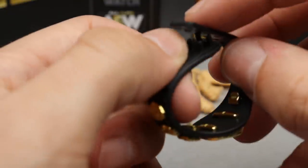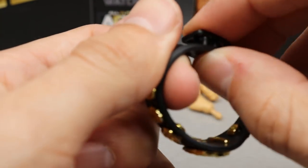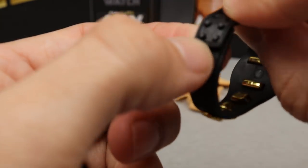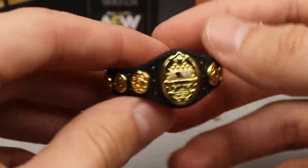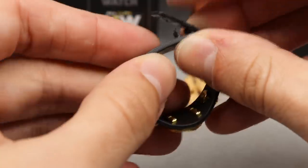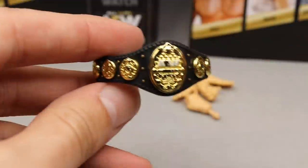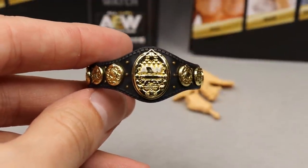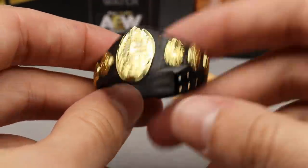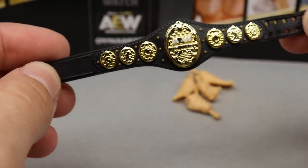It does look like they stiffened up the strap because on the Ringside Exclusive 'A Little Bit of the Bubbly' Jericho figure the strap was really flimsy and would not clasp together behind the figure. It looks like they made it into a harder plastic — it's not super hard but more like Mattel's — and now it does clasp a lot better. I don't know if they're watching, because I mentioned it in my review that it was difficult to do.